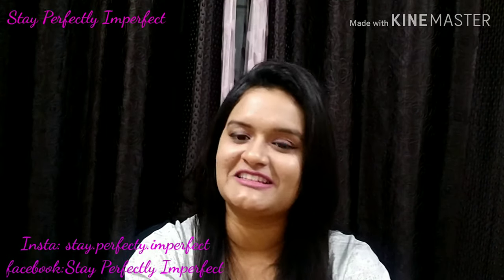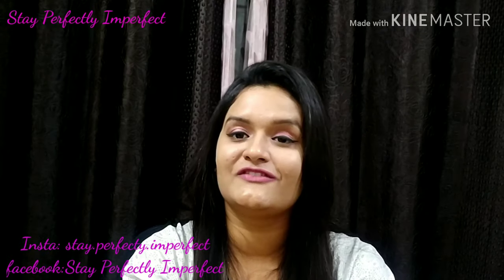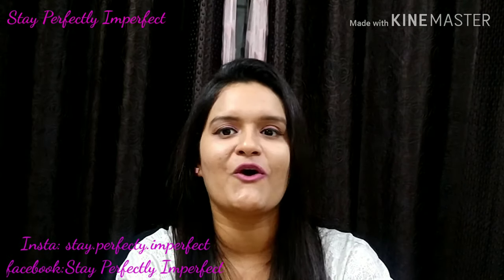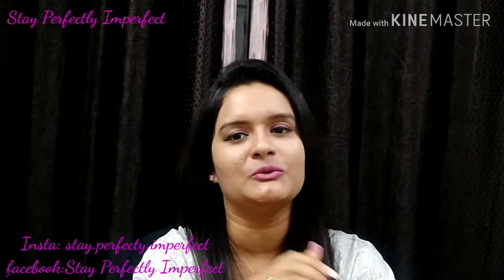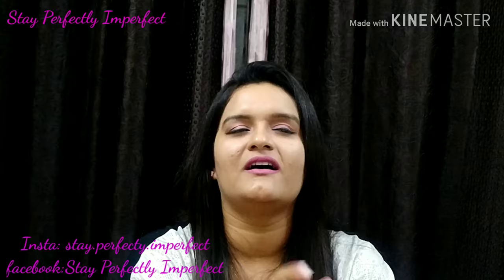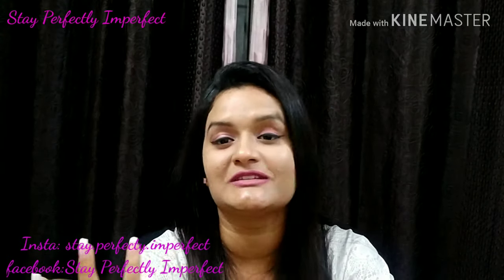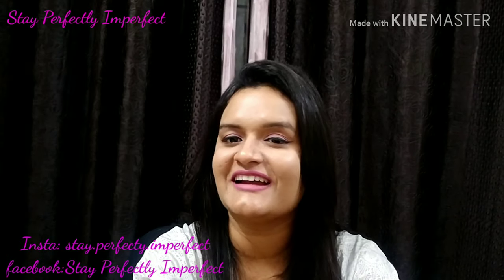Hi, namaskar, welcome to my channel Stay Perfectly Imperfect. Today's video is my first video of the series Three Minute Thursday, in which I'm going to review a product within three minutes. In short, you have three minutes to decide whether you want to purchase the product or not.